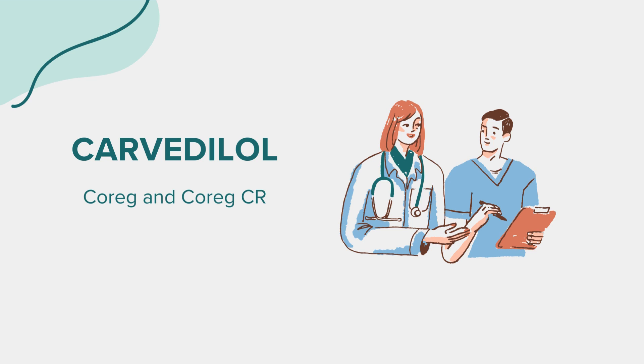While on Carvedilol, it's advisable to avoid activities that require alertness until you know how the medication affects you. Given the potential for dizziness, it's wise to rise slowly from sitting or lying positions. It's also recommended to avoid alcohol, as it can exacerbate certain side effects, particularly dizziness.